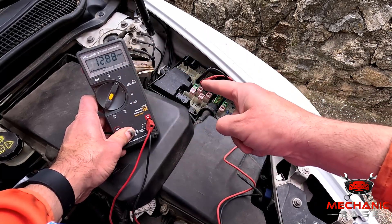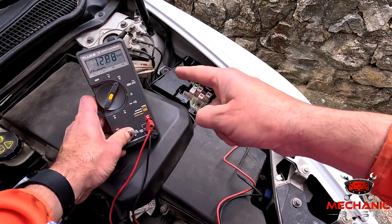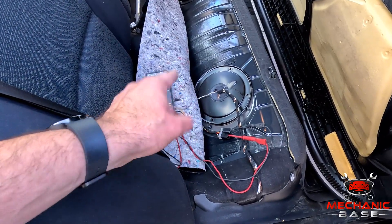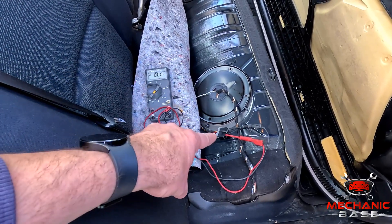With the probes hooked up to the holder, you should read approximately 12 volts when the ignition is on. You can repeat this test at the pump side where you'll unplug the connector and measure the voltage. Again, with the ignition on you should have 12 volts at the wiring side of the connector.